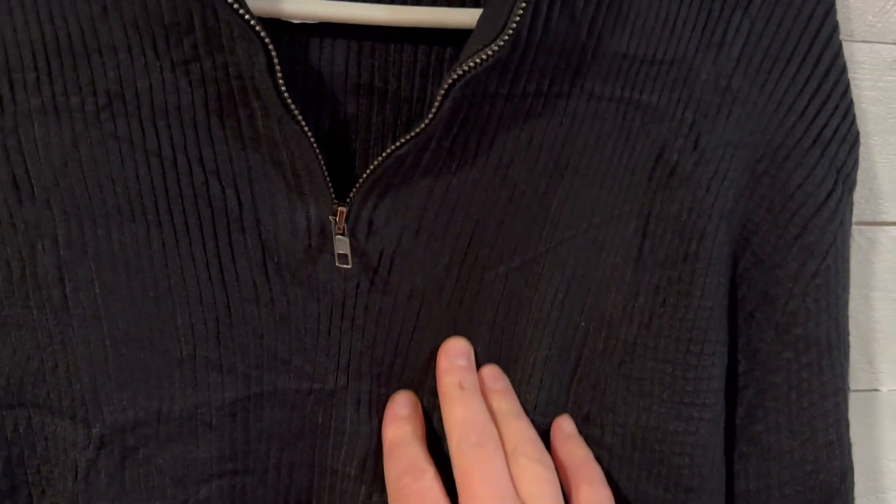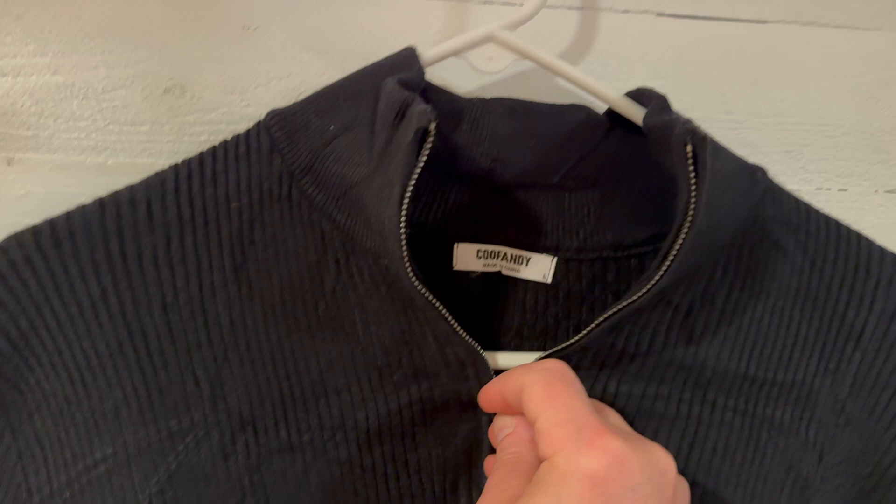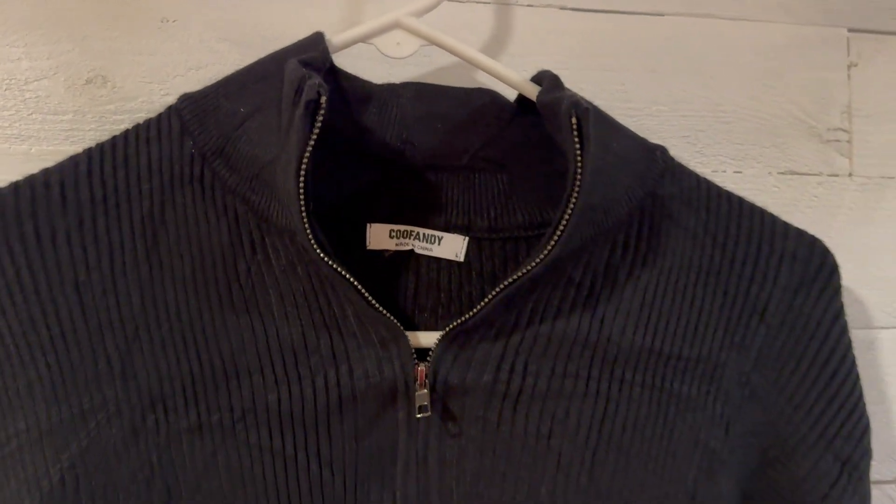Speaking of the style, I love the ribbed look as well. The cuffs are also ribbed, and you can see right there the zipper — very high quality.